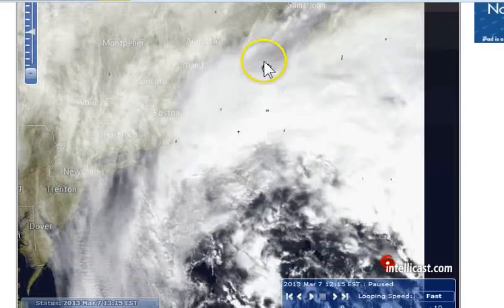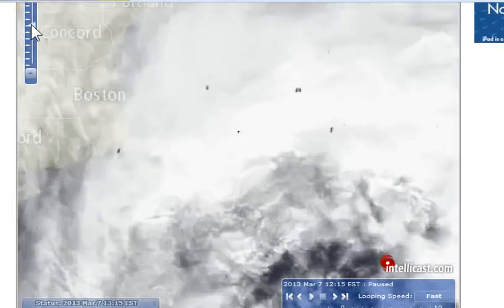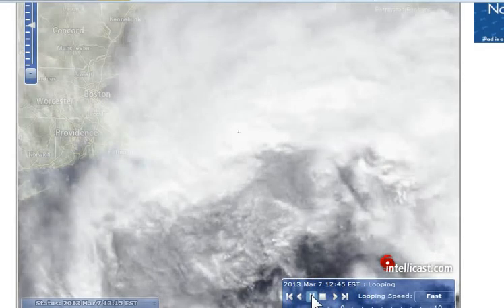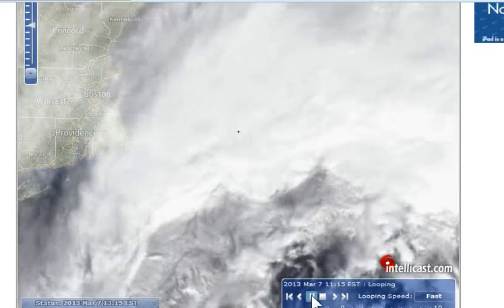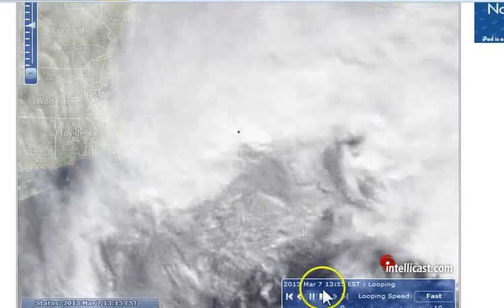I don't know — is it some kind of interference, or is it a data error? To be honest I don't know the answer to that, but I thought it was kind of interesting to find those there. I'll just play the cloud motion and you can see them flash and go away right there at what I think was the 1215 mark EST.